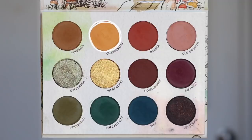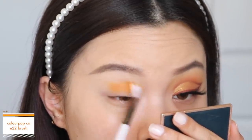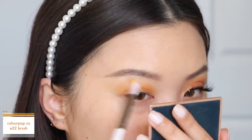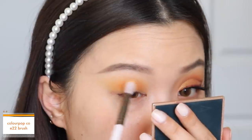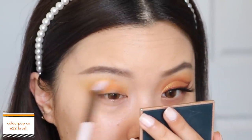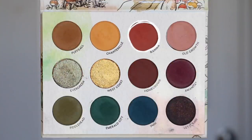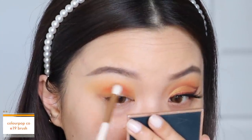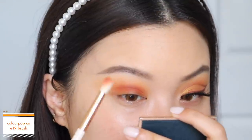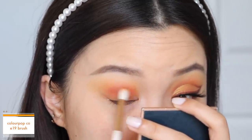Now we are on to the second look. I'm going to start with the shade Chanterelle as our transition shadow, working that into my crease with a small blending brush using windshield wiping motions. I want this to be a little more precise and in my crease, so I'm working it into the socket of my eye. I'm also doing my eyes first for this look just in case I make mistakes. Then I go into the shade Rainer with an even smaller blending brush, focusing it a little bit lower than Chanterelle to achieve that gradient effect, using windshield wiping motions right into the socket of my crease.